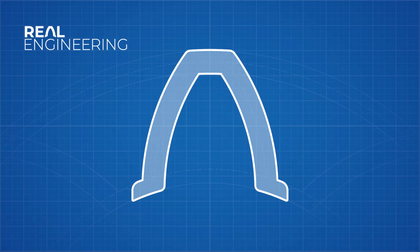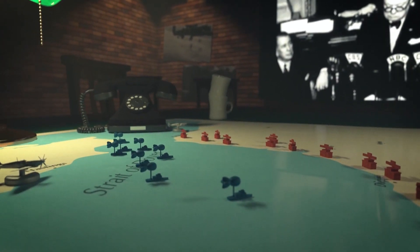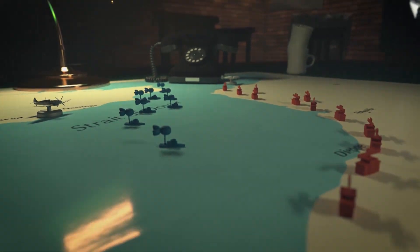This episode of Real Engineering is brought to you by CuriosityStream. Sign up today and get free access to my new Logistics of D-Day series on WatchNebula.com.